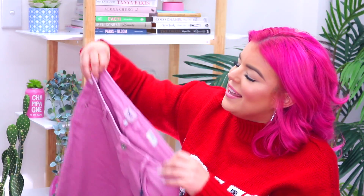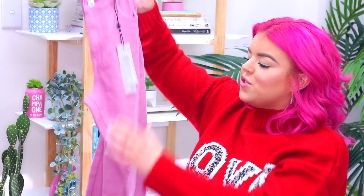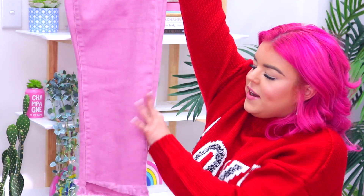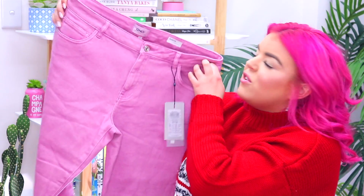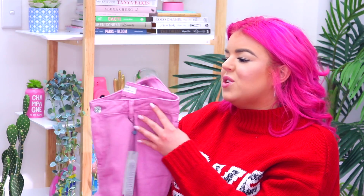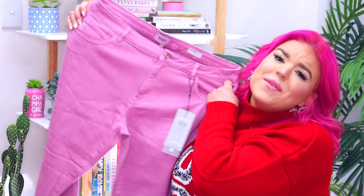Then I found a pair of pink denim jeans and they're a straight leg but they're kind of cropped and at the bottom they're not finished off so they've got this frayed edge. These jeans hit right above the ankle for me and I love the way they fit. The straight leg just fits me so well and I can't wait to wear these. I'm so excited to have pink jeans in my wardrobe and I love the pop of color.